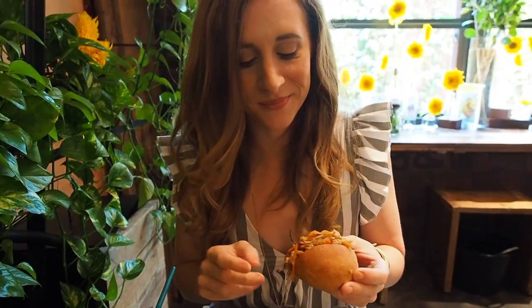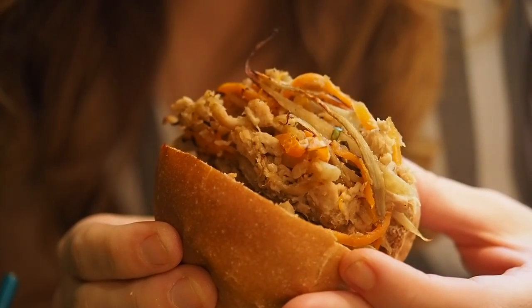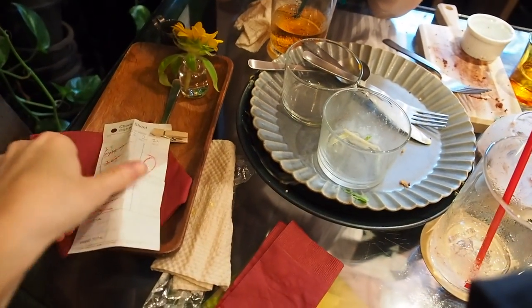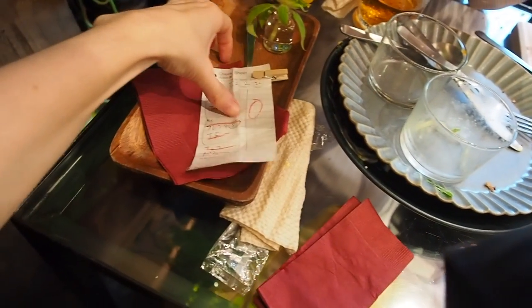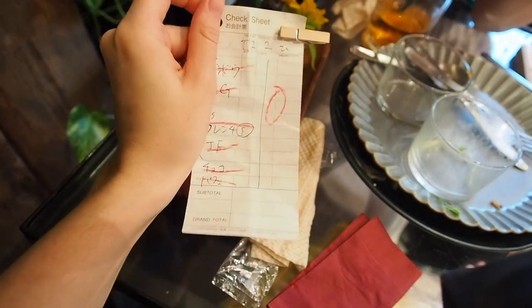This is my second sandwich — I already ate my first one. It's got tuna and burdock, which is gombo in Japanese, and carrot salad. It's really nice and moist, with a little bit of crunch from the burdock, not dry. The roll is not white bread, which I really like — it's hard not to find white bread at all the restaurants. We are all finished now. They give you your bill on a piece of paper and you go up to pay at the cash register.